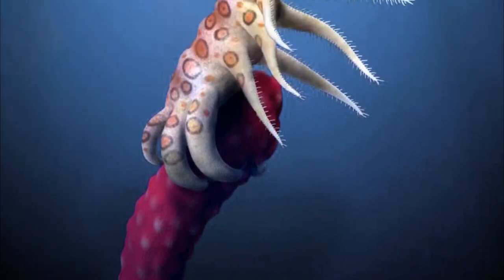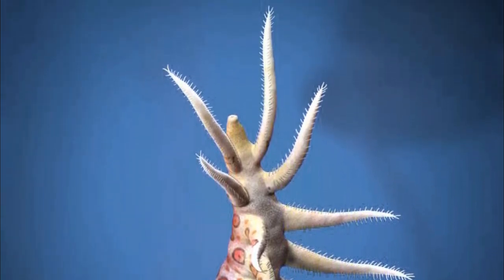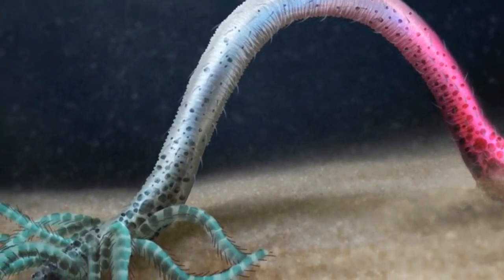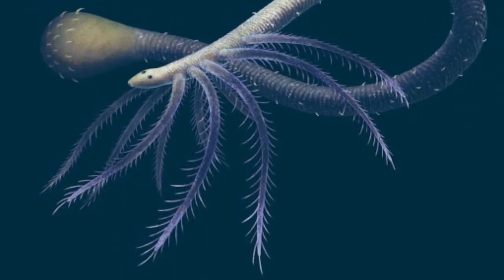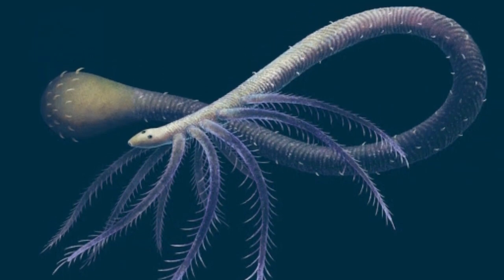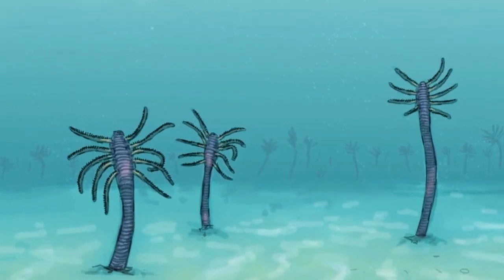Scientists have discovered the earliest known example of an animal evolving to lose body parts it no longer needed. Mystery has long surrounded the evolution of Facivermis, a worm-like creature that lived approximately 580 million years ago in the Cambrian period. It had a long body and five pairs of spiny arms near its head, leading to suggestions it might be a missing link between legless cycloneuralian worms and a group of fossil animals called lobopodians, which had paired limbs all along their bodies.